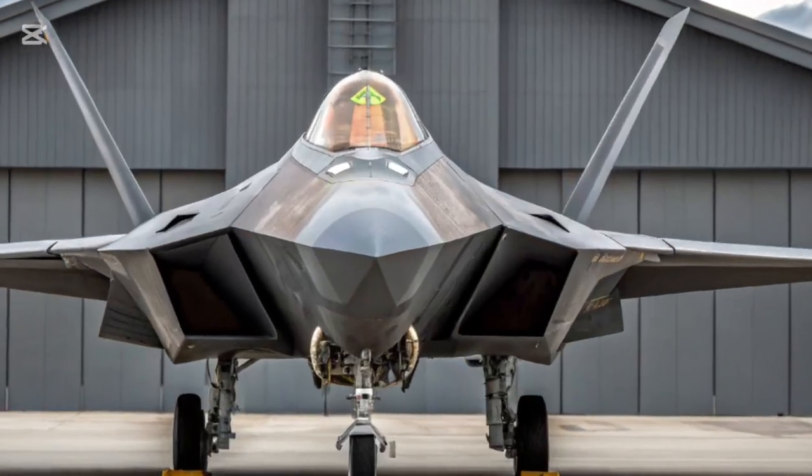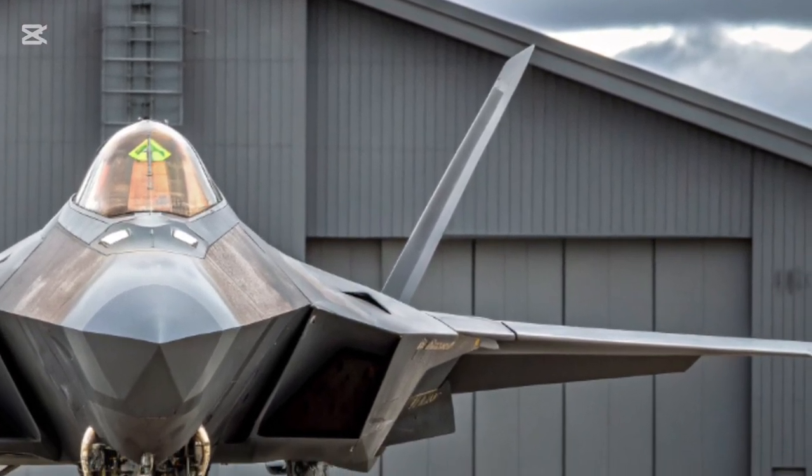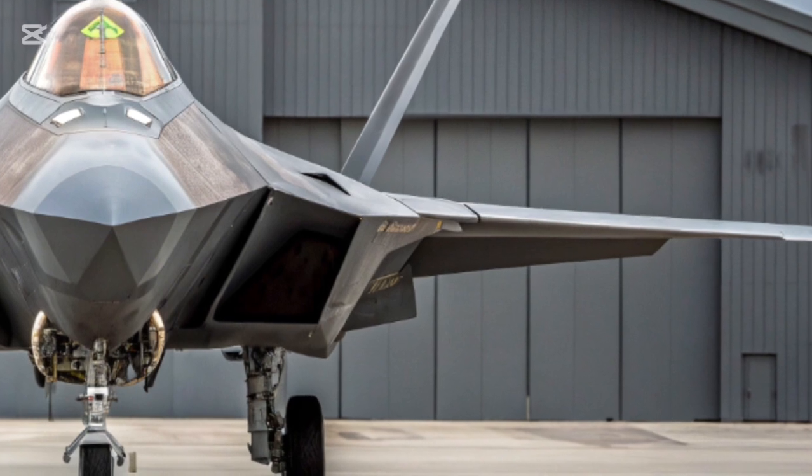Hi everyone, welcome to my channel Autocar09. The 2026 F-22 Raptor represents a rebirth of one of the most iconic fighter jets in modern history.